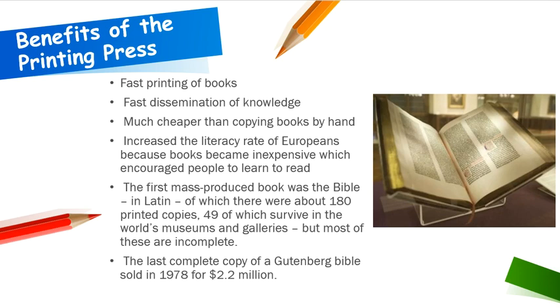The benefits of the printing press include fast printing of books and fast dissemination — meaning spread — of knowledge. It was much cheaper than copying books by hand. The greater availability of books increased the literacy rate of Europeans because books eventually became inexpensive, which encouraged people to learn to read. The first mass-produced book was the Bible in Latin, of which there were about 180 printed copies. 49 of these copies survive in the world's museums and galleries, but most are incomplete.